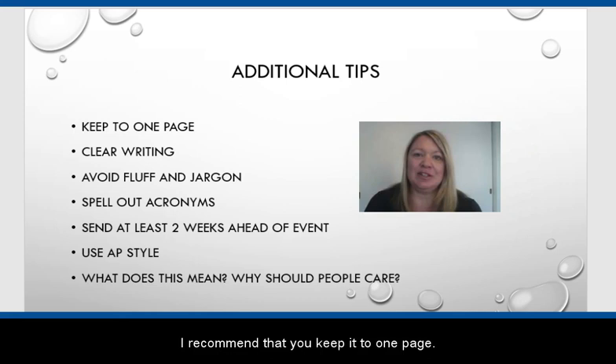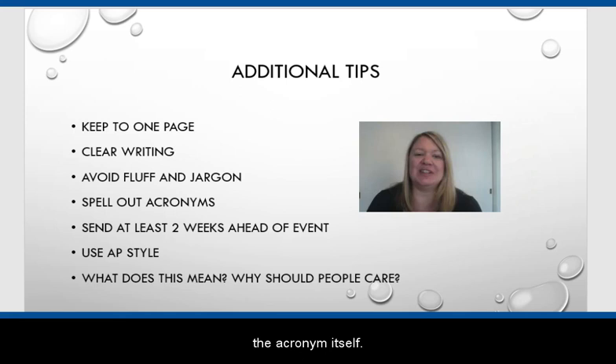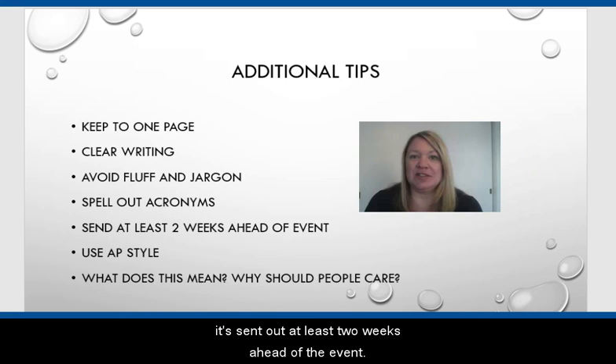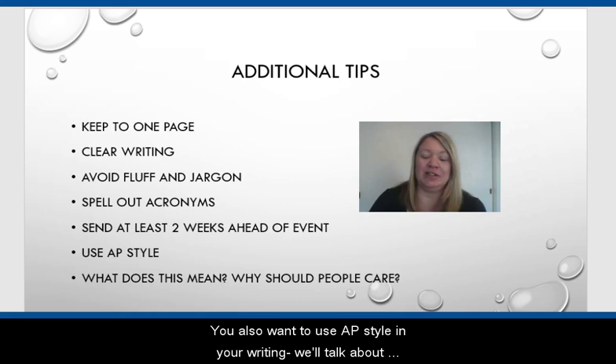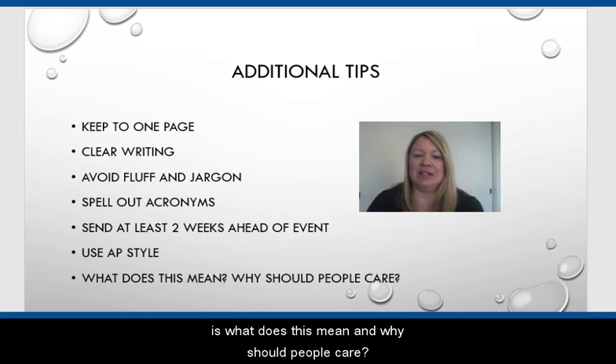What are some additional tips to writing a release? I recommend that you keep it to one page. You want to make sure that your writing is clear. You don't want to use library jargon or fluffy words. Any acronym should be spelled out and not just used as the acronym itself. If it's for an event, you want to make sure that it's sent out at least two weeks ahead of the event. You also want to use AP style in your writing. Two important questions to ask yourself as you are formatting this release are: what does this mean, and why should people care?